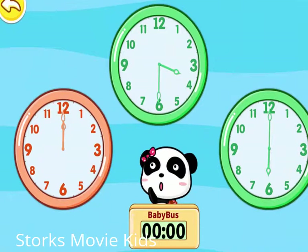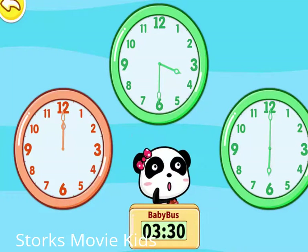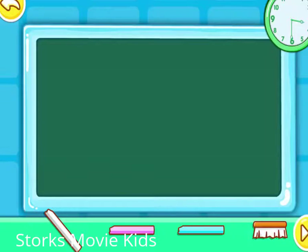Baby, which clock is showing three-thirty? Think again! Correct! Let's start painting!